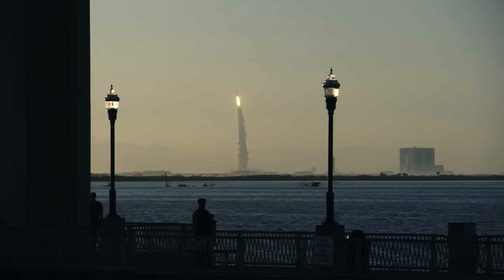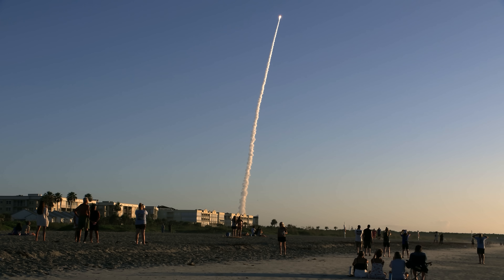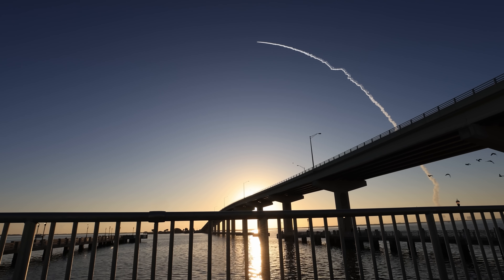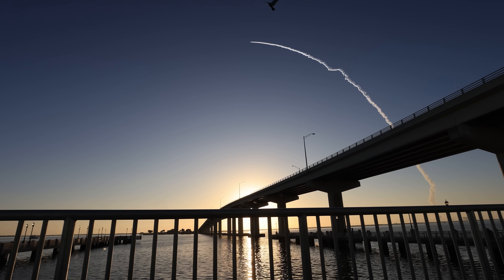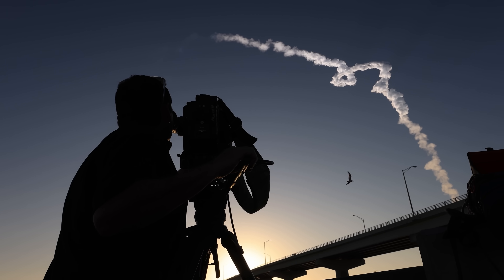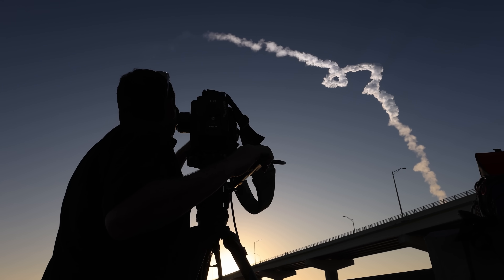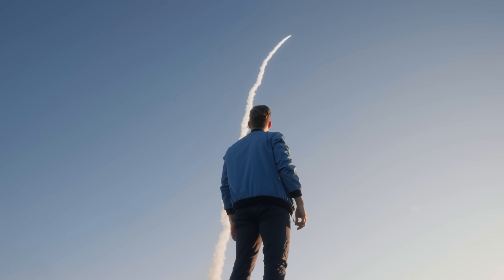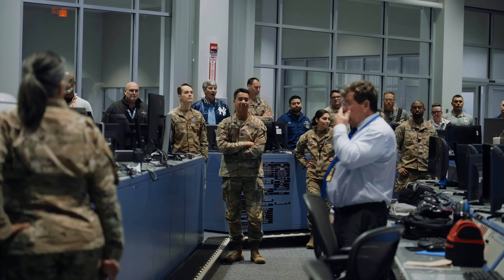Our motto in the United States Space Force is Semper Supra — Always Above. Because we are always above. We are here to protect the world, our nation, and its allies. Space isn't some distant concept. It isn't science fiction. It's real. It's strategic. And it's critical to the way we live our lives every single day. The guardians of the United States Space Force are the ones ensuring we stay connected, protected, and always above.